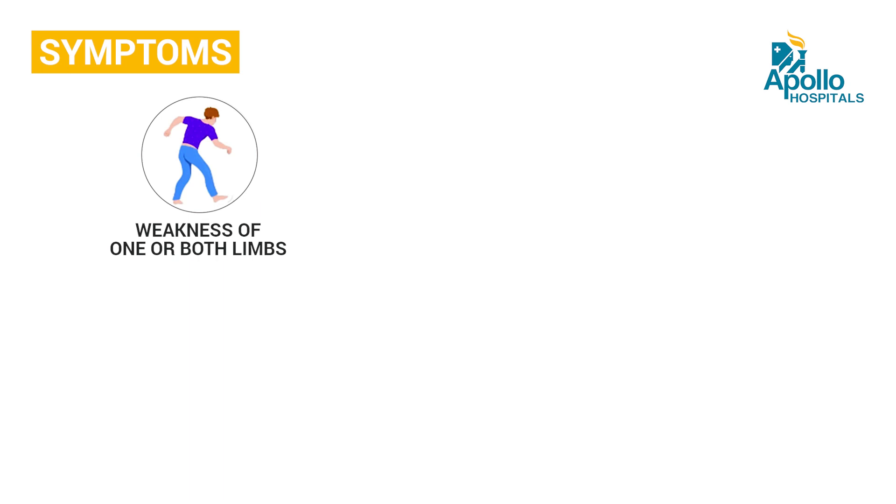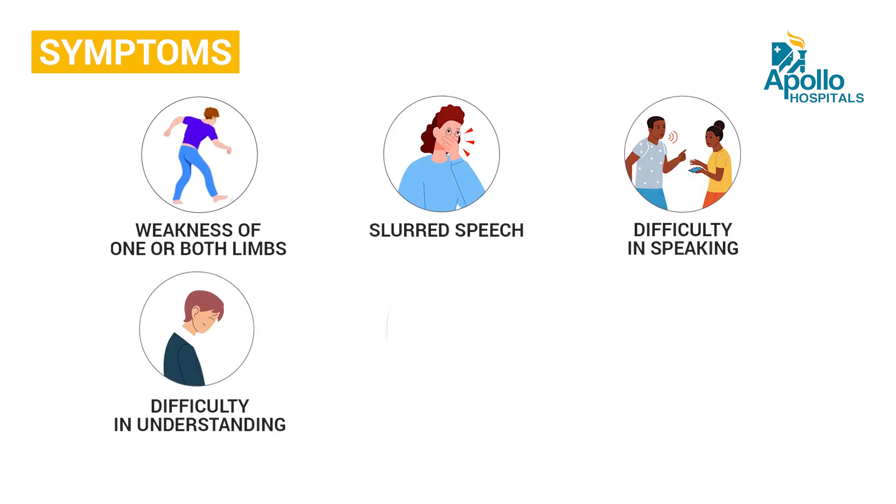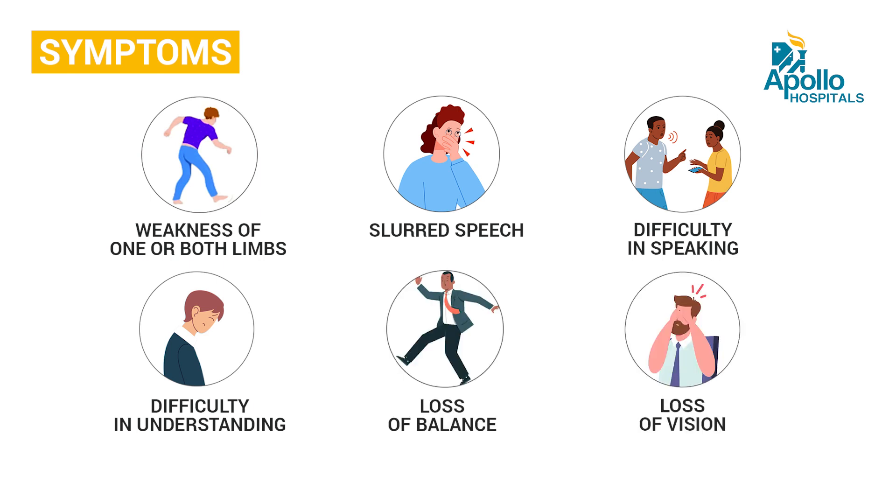Stroke is an acute neurological emergency wherein a patient presents with symptoms caused due to lack of blood circulation to a particular part of the brain. The symptoms usually present in the form of weakness of one or both limbs, slurring of speech, difficulty in speaking, difficulty in finding words, sometimes loss of balance, or sometimes loss of vision. These symptoms should prompt a person to visit the nearest hospital where a neurologist and an MRI facility is available.